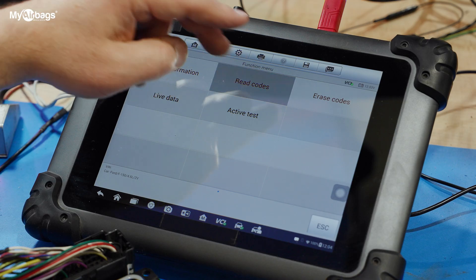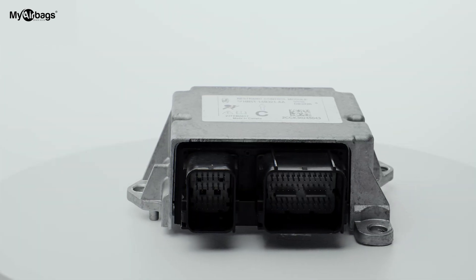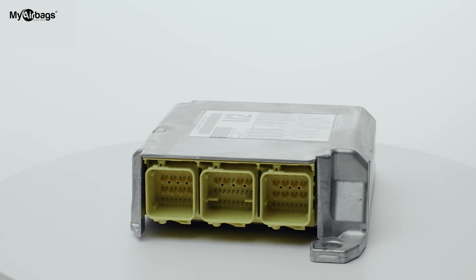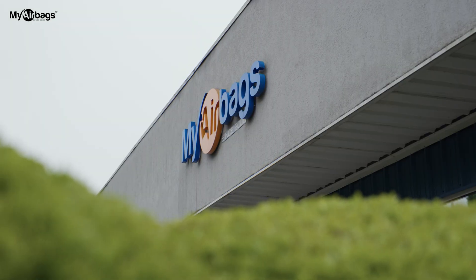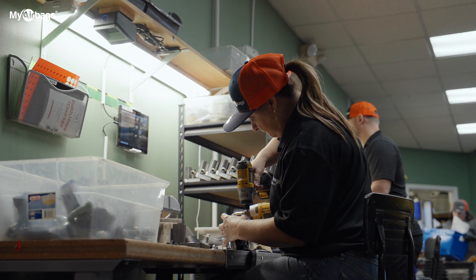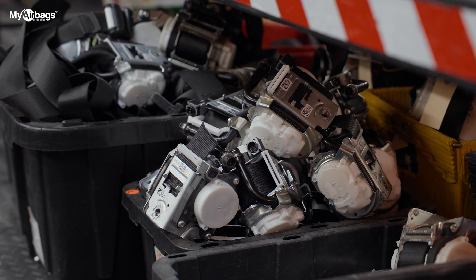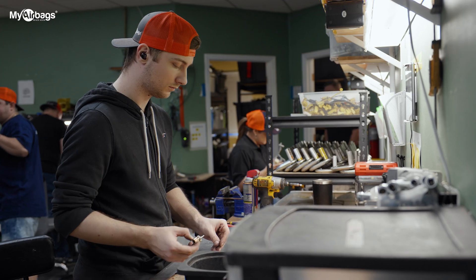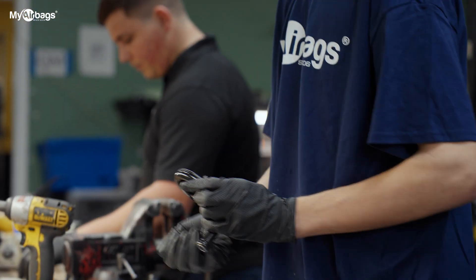Here at My Airbags, we have a better solution: having your original airbag computer module reset instead of replaced. We will clear all crash history and crash codes. The best part is that when you get your module back, it will be plug and play — no additional programming needed. Choosing My Airbags not only ensures your vehicle's safety features are restored to their prime, but also keeps your costs significantly lower. Every dollar counts, especially when you are pouring your heart and soul into rebuilding a vehicle.